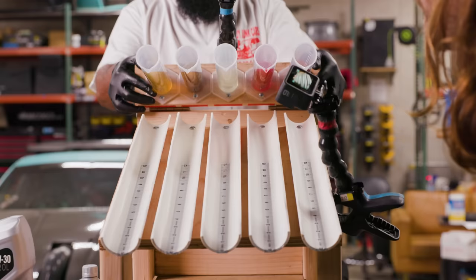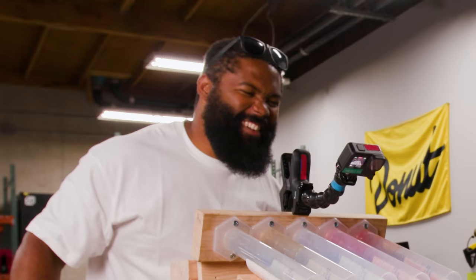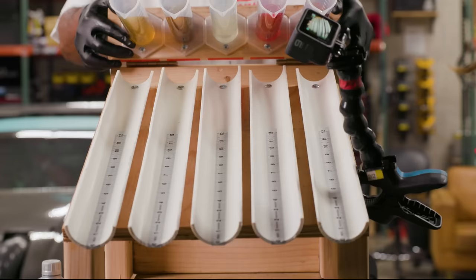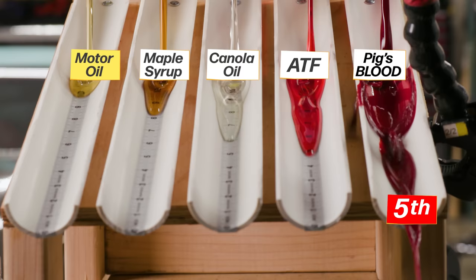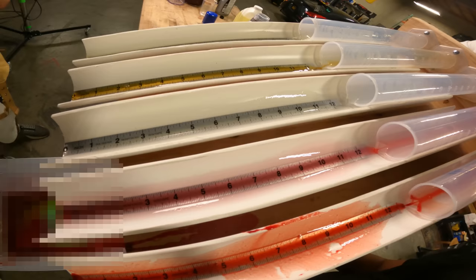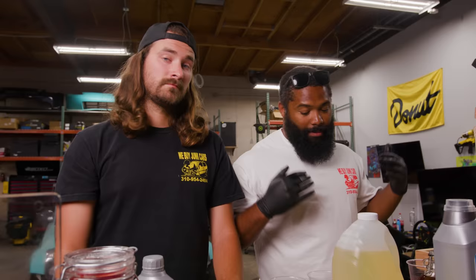Three, two, one — and we're off. We got a perfect gradient. We got blood outside of the test track — it splashed so hard because it has such low viscosity.